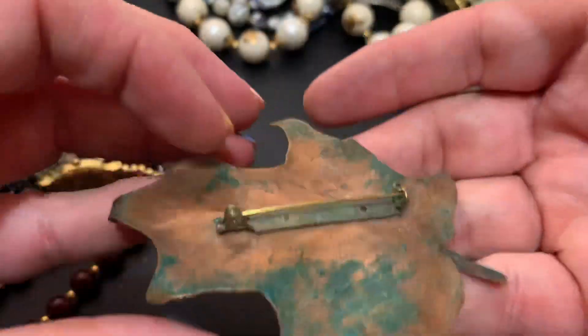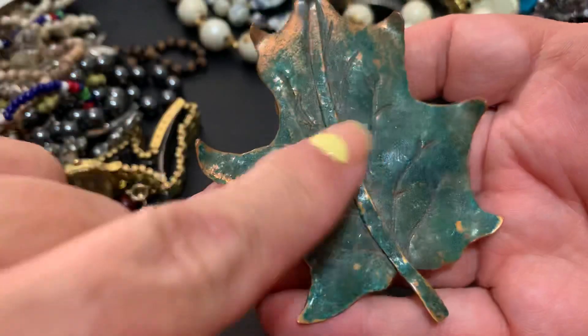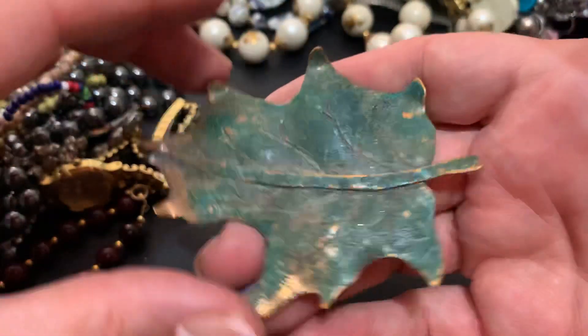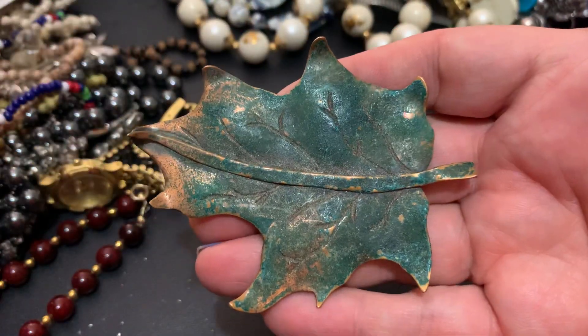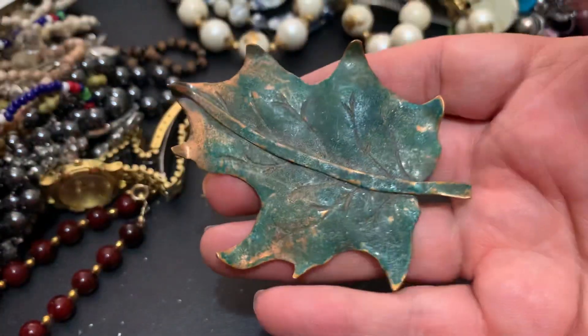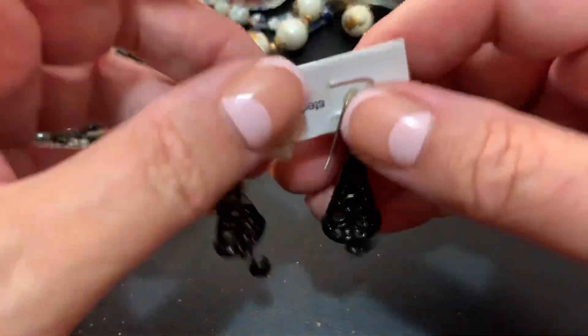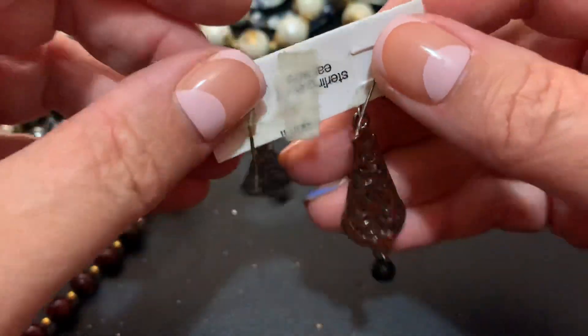Look at that — it's copper. I think they tried to make it green like that. I don't think it happened in the bag or anything, but it's a very pretty leaf. Not in the fall mood yet.